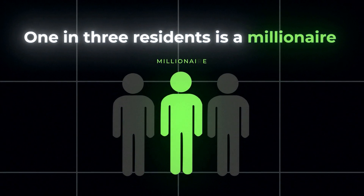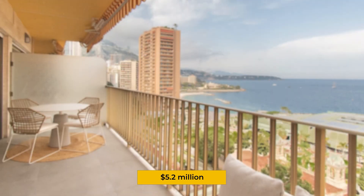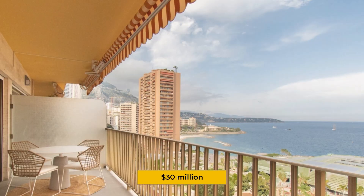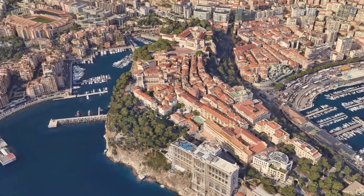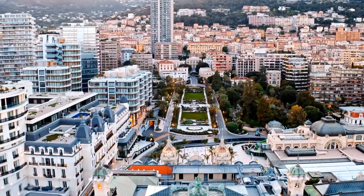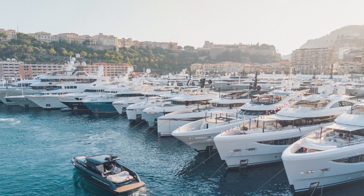One in three residents is a millionaire. The average price for a home is $5.2 million. Want a decent-sized apartment with a sea view? That'll be $30 million. The math is brutal. When you're wedged between mountains and sea with every inch of land already developed, how do you keep growing? How do you house the yacht-owning elite who fuel your economy?